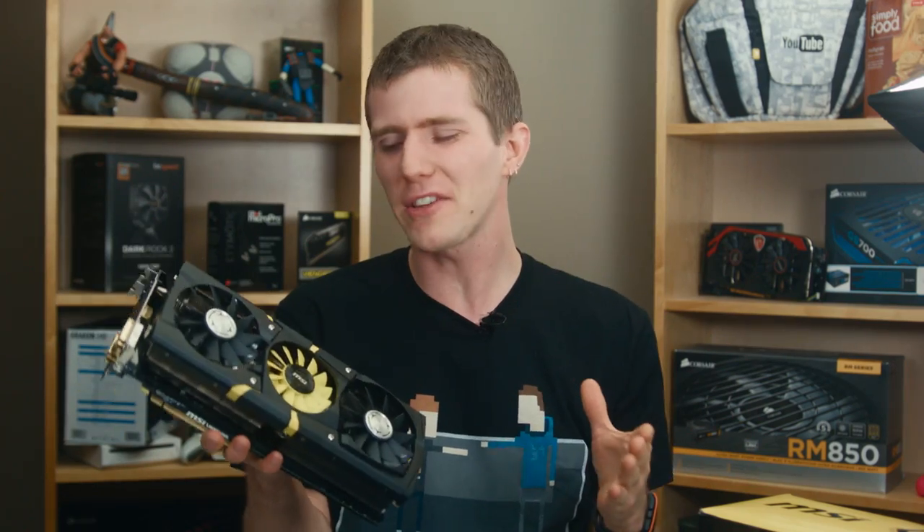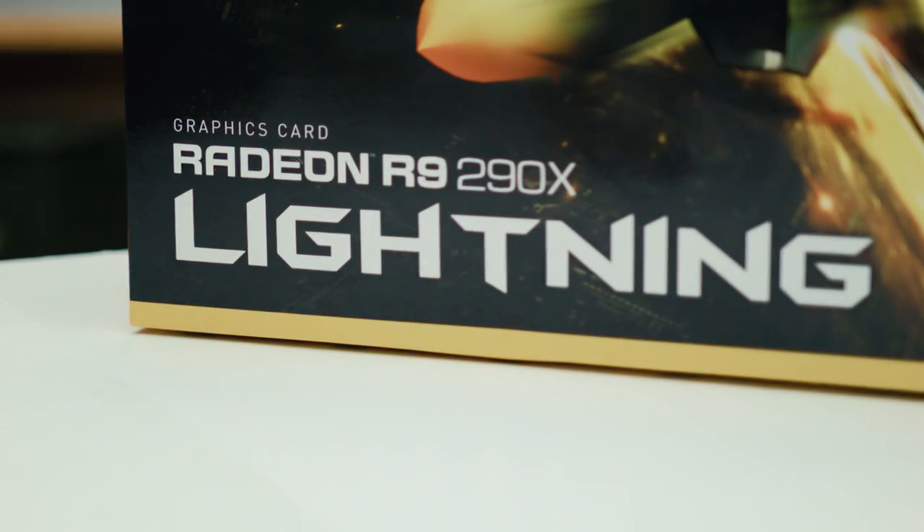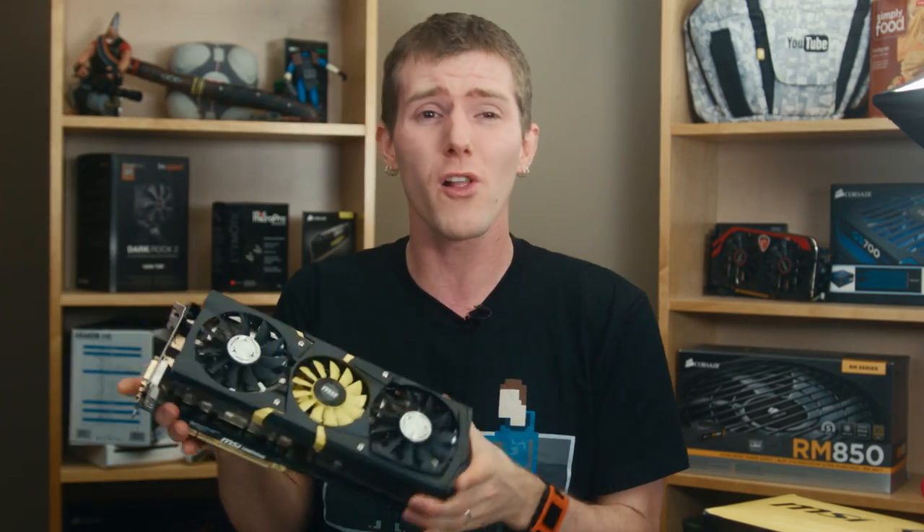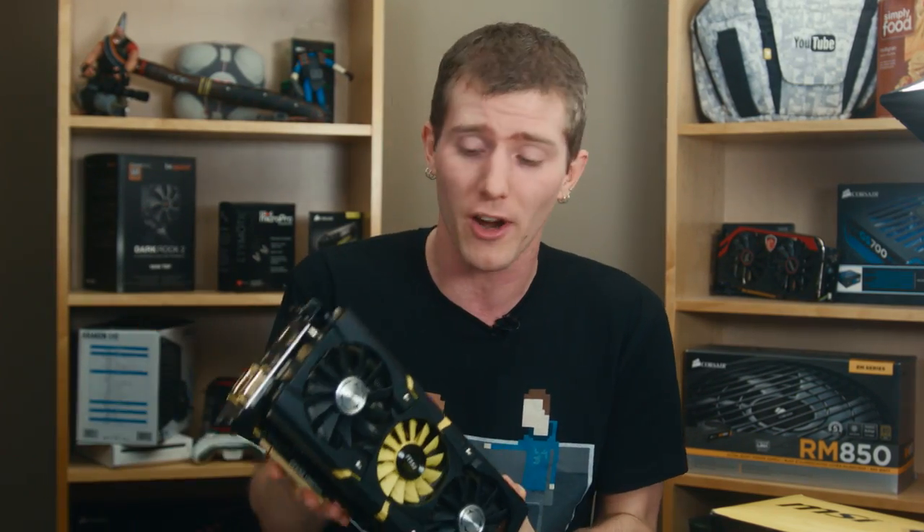It's not as simple as just saying everyone should get the R9 290X Lightning, because it's a hundred and fifty dollars more than a base R9 290X, and even a hundred dollars more than MSI's pretty strong Gaming card that has a dual fan cooler and some of that aftermarket stuff we like to see. So what do you actually get for your extra hundred dollars?